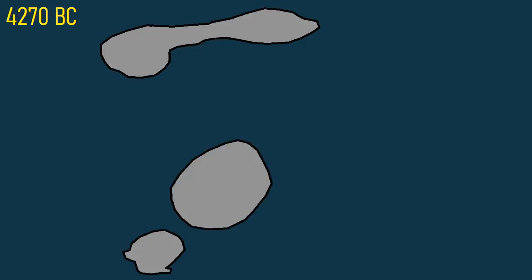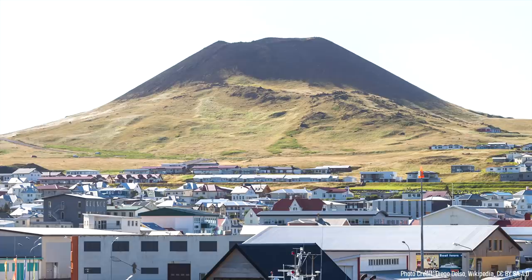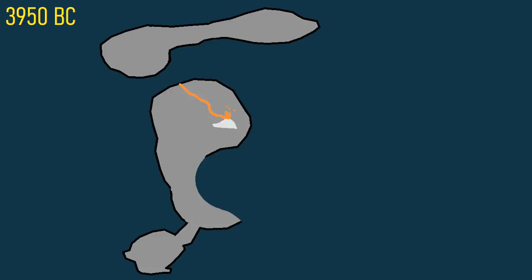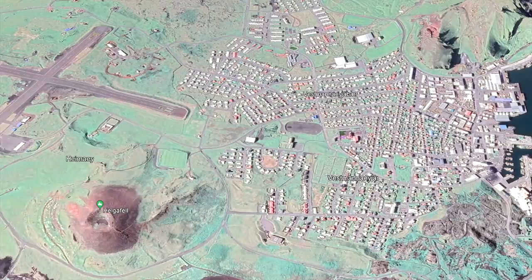In 4270 BC, an explosive eruption formed a brittle island out of ash, but its center eventually exploded, creating a 1 kilometer wide crater. In 3950 BC, the island's most voluminous eruption built a 227 meter or 745 foot tall cinder cone known as Heilgefell. Its lava flows greatly expanded the overall volcanic edifice, connecting what were two separate islands. 99% of the island's population lives on land built by this eruption.